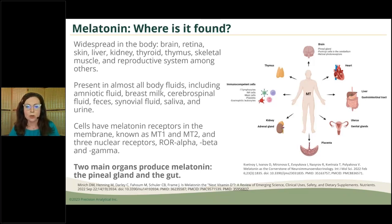Melatonin is found throughout the body — the brain, retina, skin, liver, kidney, thyroid, thymus, skeletal muscle, and reproductive system, and that is a short list. There's further nuance in the different immune cell types, neuronal cells, and the mitochondria, where it's in very high concentration within the cell. There are also many different body fluids including amniotic fluid, breast milk, cerebral spinal fluid, feces, synovial fluid, saliva, and urine — which will bring us back to testing as we close.